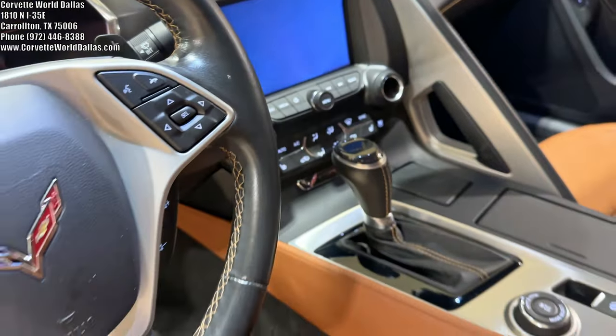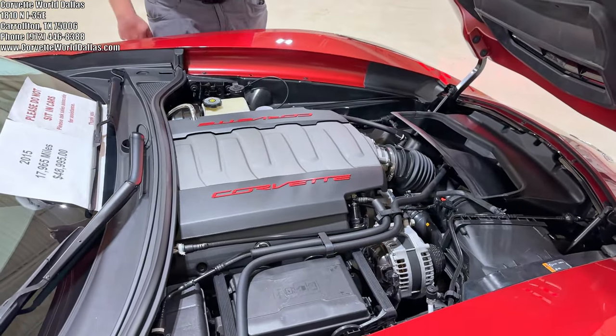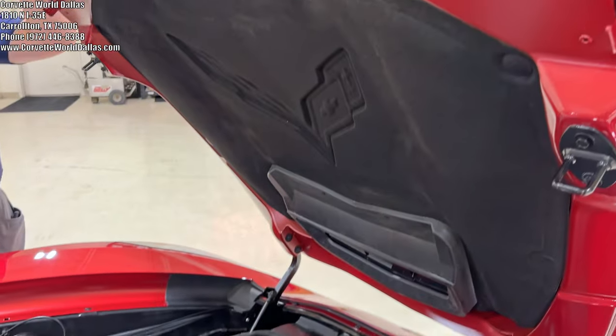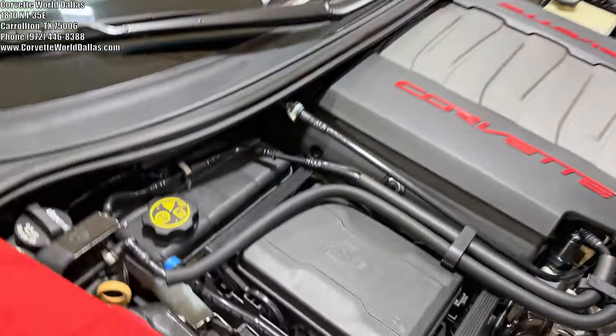This car does have navigation with the performance data recorder, and it is an automatic. Coming to the engine bay, we've got our signature LT1 with 460 horsepower. It's extremely clean and the car is well-maintained. It's got the FE3 independent suspension, and of course all Z51s do have the dry sump setup for the oil reservoir with 10 quarts.